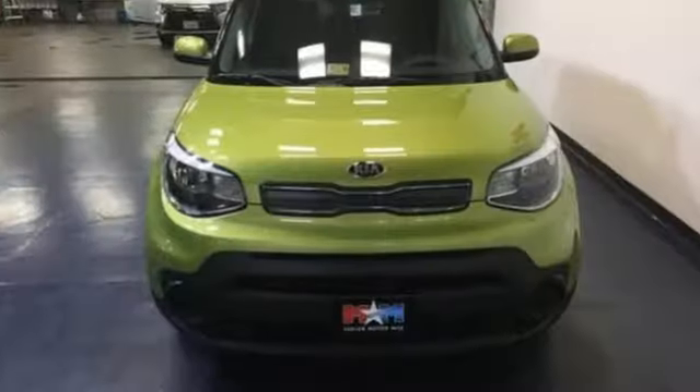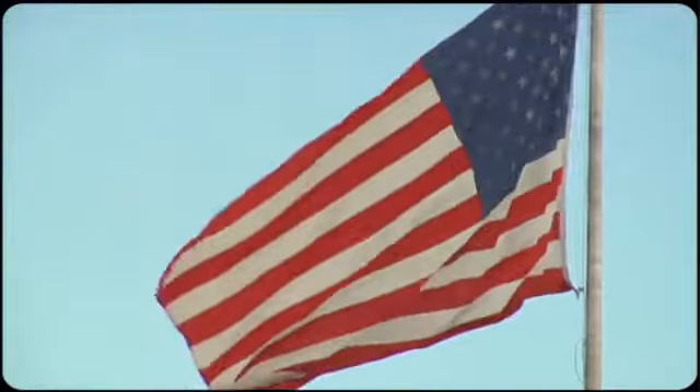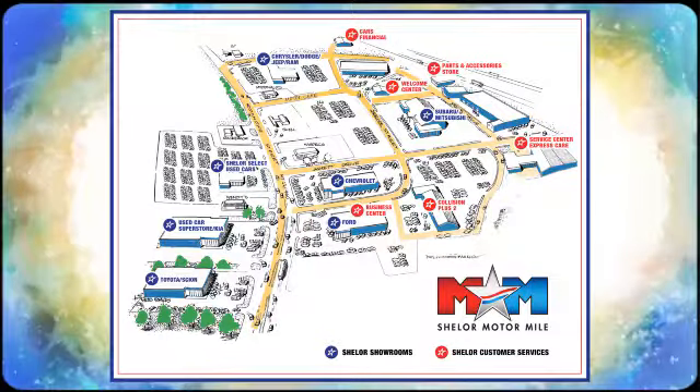Ready to make a big impression, this Soul is waiting for you. So come visit us on the Motor Mile, where you're always a name and never a number. Call, click, or stop in. We're conveniently located at 200 Motor Lane in Christiansburg, Virginia.